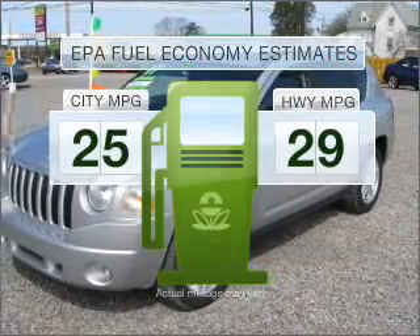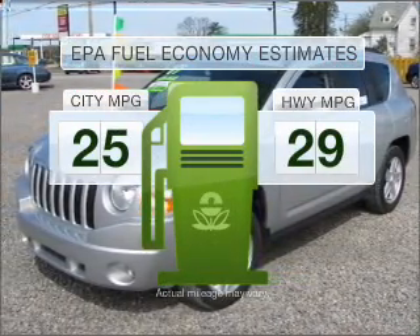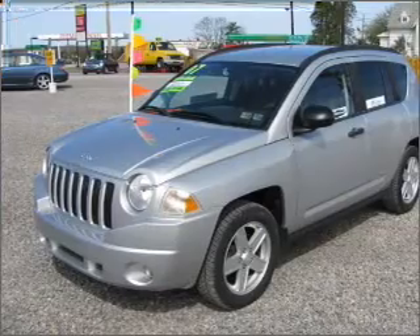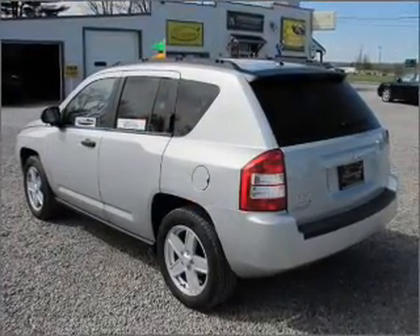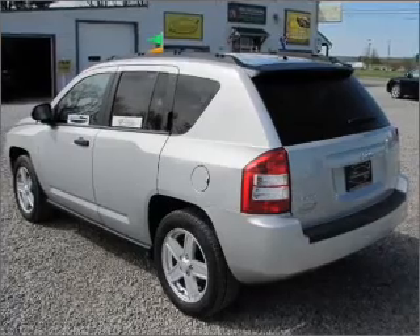Run all over town and back home again without worrying about filling up when driving this fuel-efficient ride. With an efficient four-cylinder engine that responds smoothly to its automatic transmission, premium wheels give a more luxurious look.